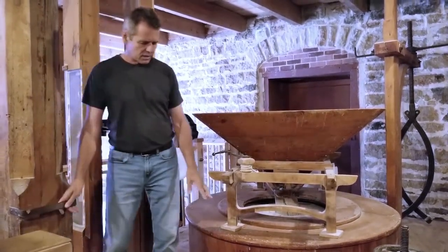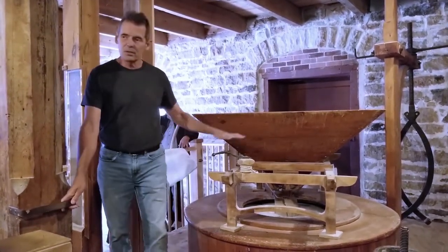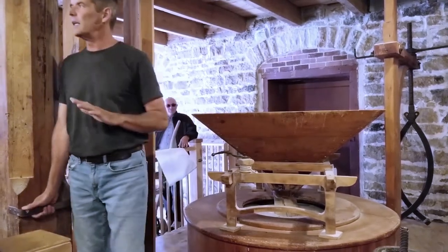There are two stones here. There's the bottom stone, called the bed stone, and it stays still. The top stone does the spinning — it runs at about 90 RPM.